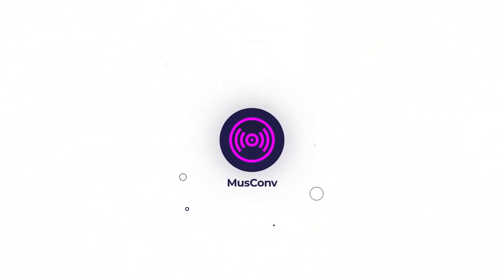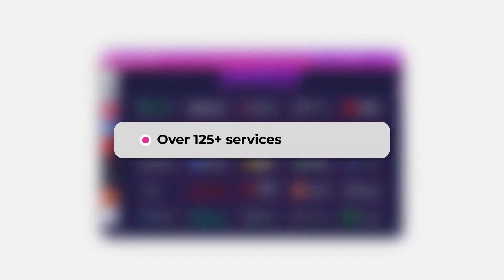Muscom helps to easily and efficiently transfer your playlists, tracks, albums, and artists. Over 125 plus services are supported.